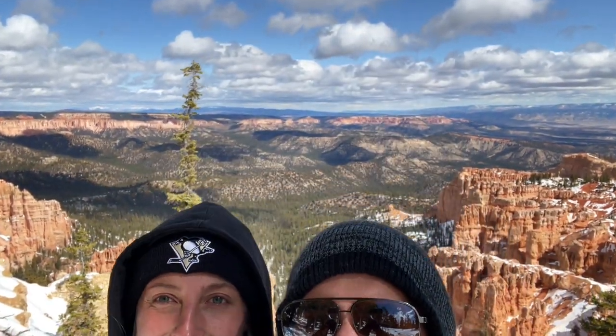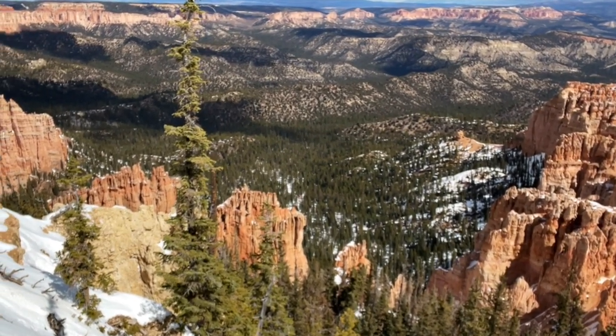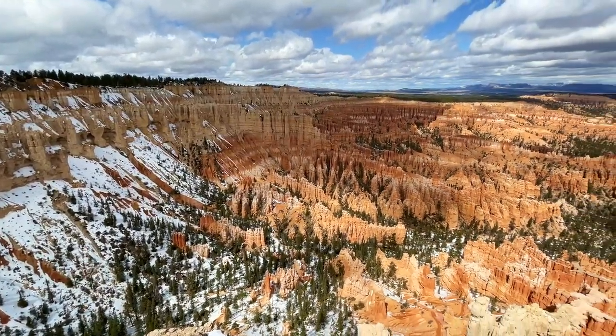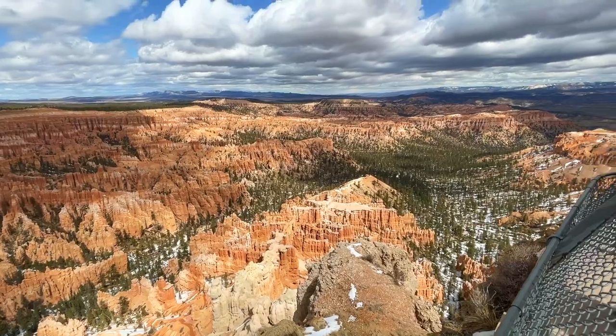Welcome to Bryce Canyon National Park. Bryce Canyon National Park has the largest concentration of hoodoos found anywhere on earth. Hoodoos are these irregular columns of rock that you can see from so many of the viewpoints in this park.